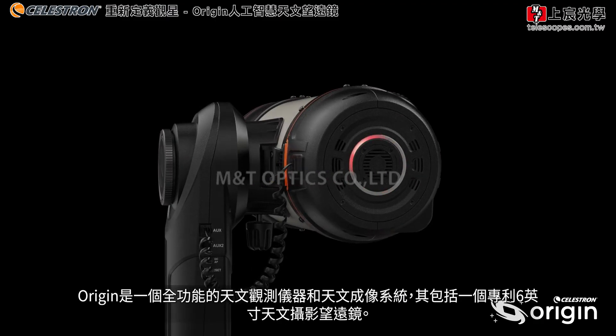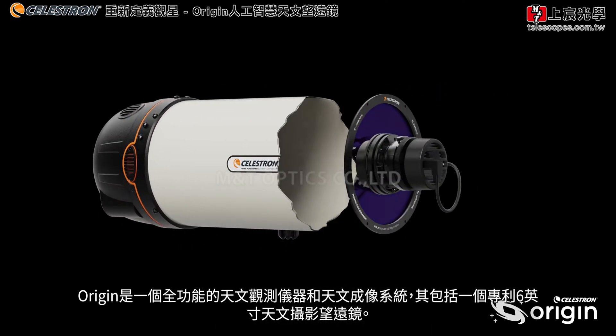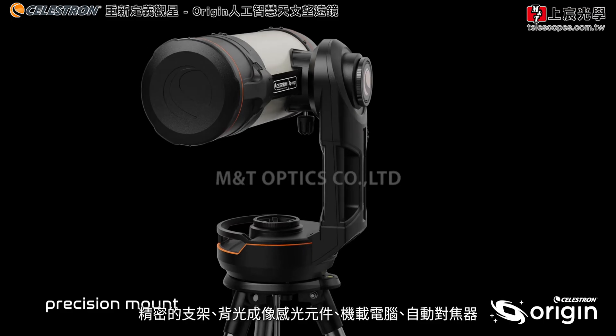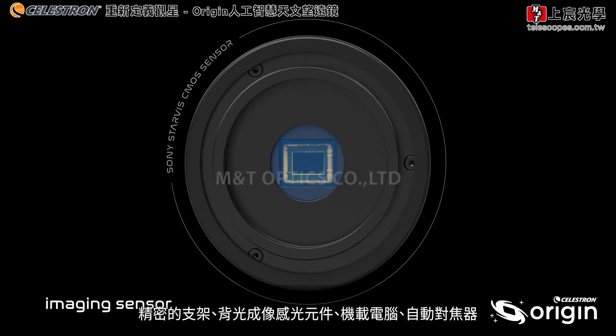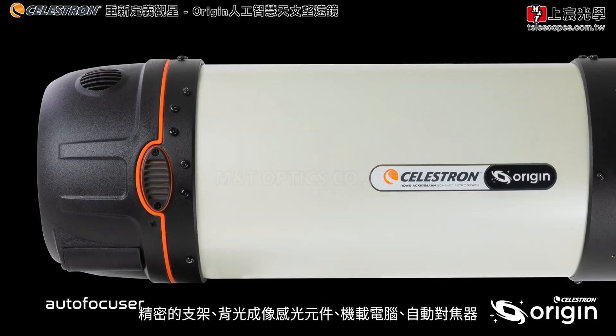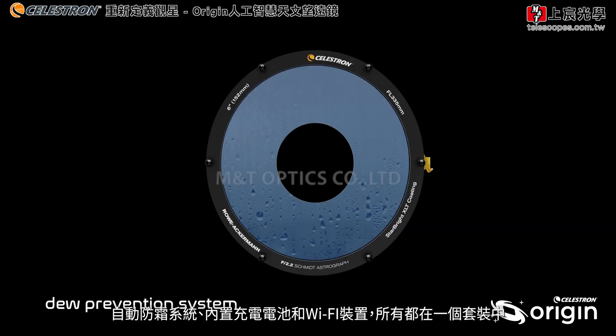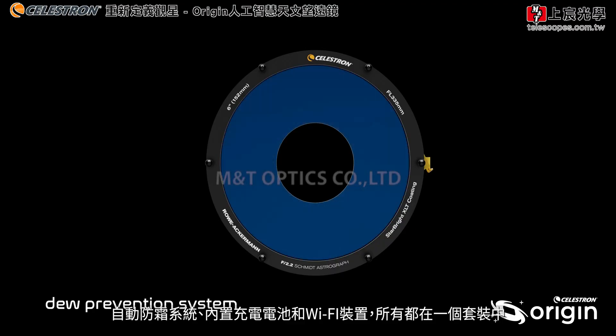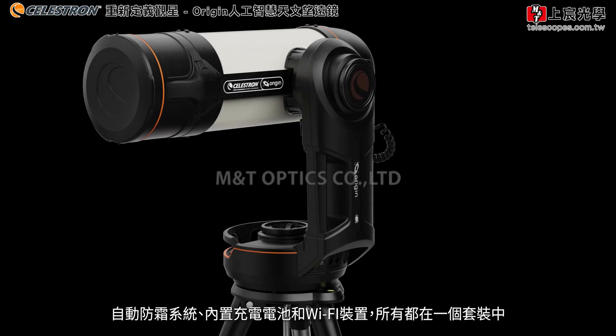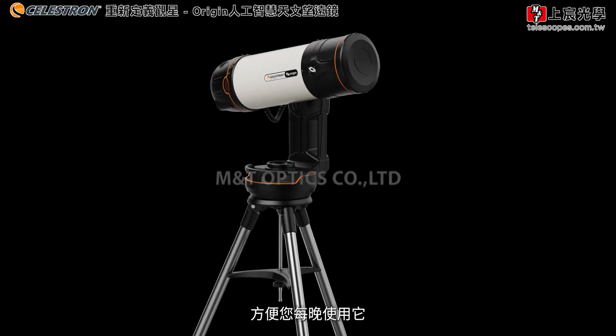An all-in-one observatory and astro-imaging system, Origin contains a patented 6-inch astrograph, precision mount, backlit imaging sensor, onboard computer, autofocuser, automatic dew prevention system, a built-in rechargeable battery, and Wi-Fi, all in one grab-and-go package you'll reach for night after night.